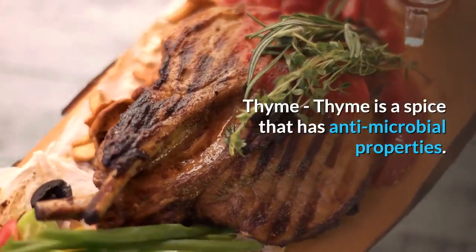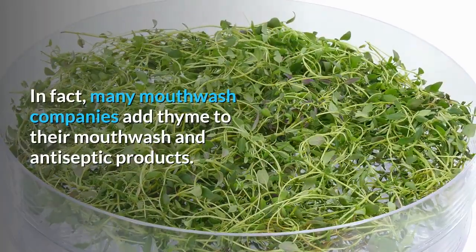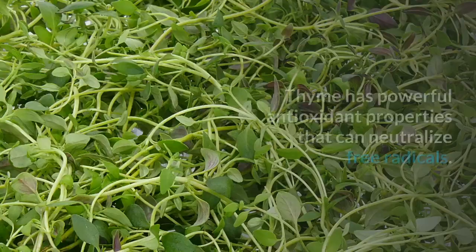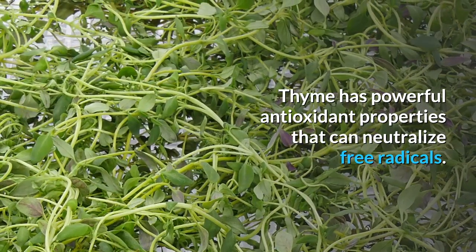Thyme is a spice that has antimicrobial properties. In fact, many mouthwash companies add thyme to their mouthwash and antiseptic products. Thyme also has powerful antioxidant properties that can neutralize free radicals.